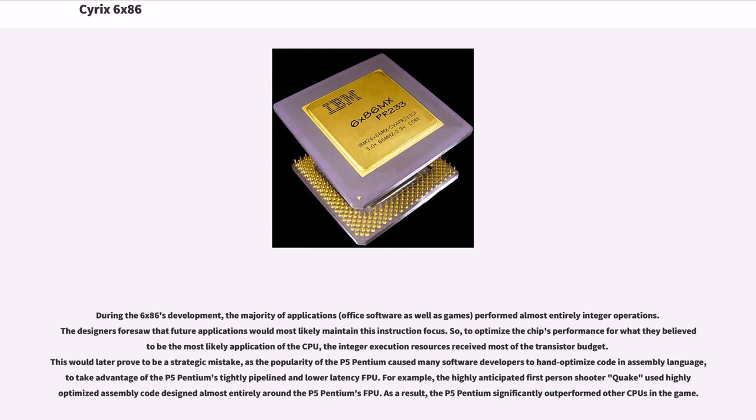For example, the highly anticipated first-person shooter Quake used highly optimized assembly code designed almost entirely around the P5 Pentium's FPU. As a result, the P5 Pentium significantly outperformed other CPUs in the game.